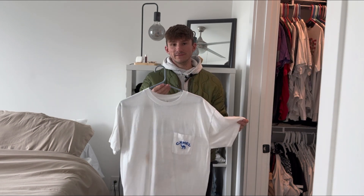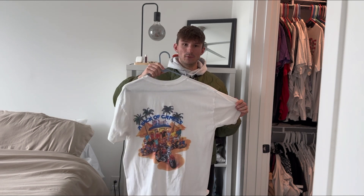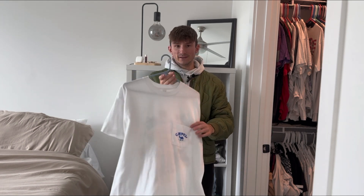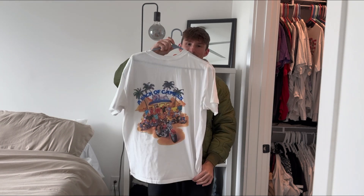Another staple that you've definitely seen if you're into vintage tees — just an early 90s Camel t-shirt. A little pocket on the front there for your cigs, single stitch. Pack of camels riding bikes on the back there.